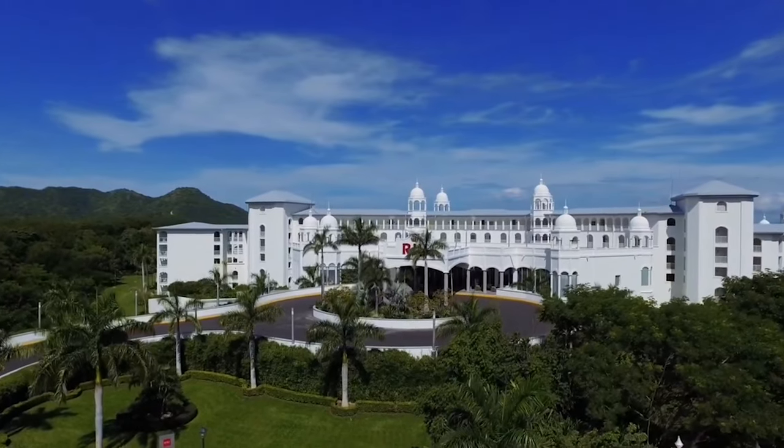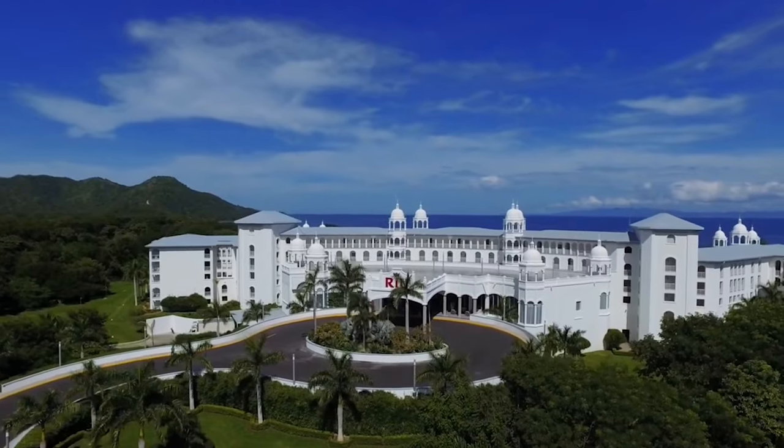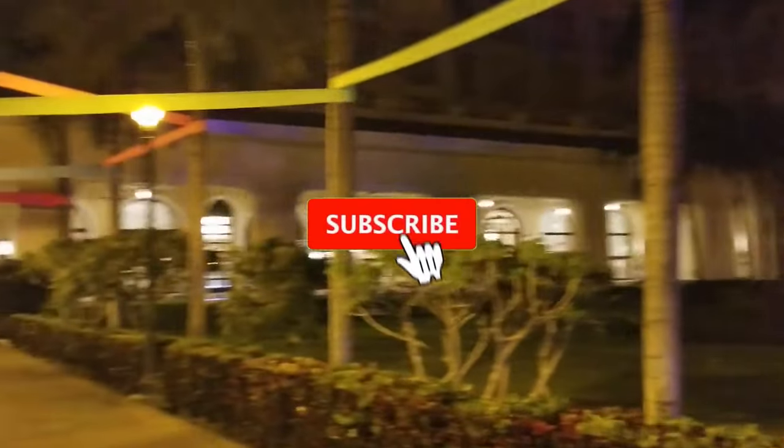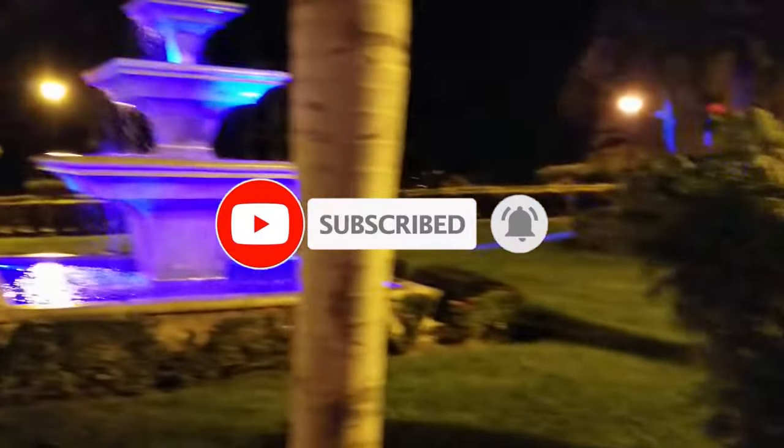If you enjoyed this video, make sure to watch our video on the Rio Palace Costa Rica all-inclusive. Also, don't forget to subscribe for more videos like this and smash that like button. Thanks for watching and happy travels!